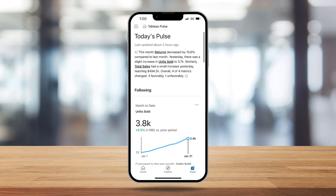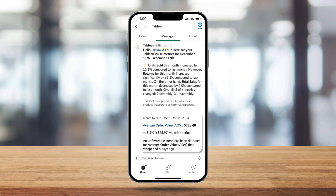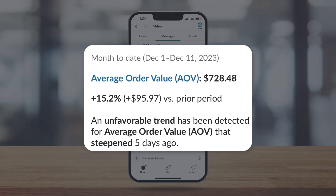Finally, by setting up regular digests in the tools I'm already using, like Slack, I can rest easy knowing I'll never miss an important insight.